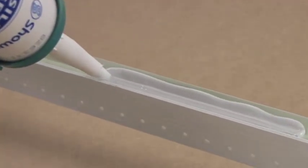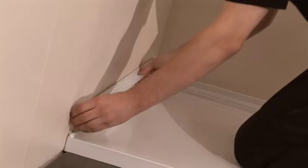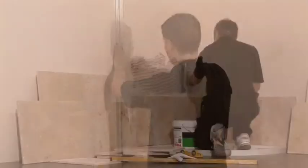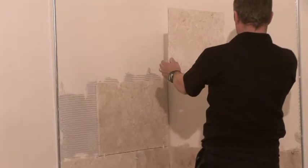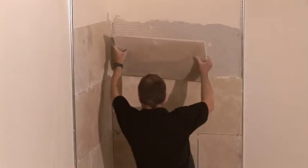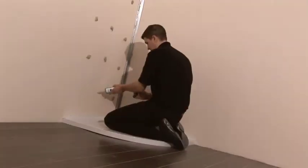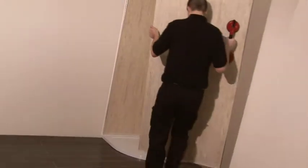With ShowerWall, there's no need to space out the tiles or mix adhesive correctly. You just fix your shower seal strips to the tray and the internal trim to the wall with the adhesive provided and you're ready. Meanwhile, Mark is beginning the process of attaching each tile individually. As he continues his labour intensive task, Nicky is now ready to fit the ShowerWall panels into place, simply applying the adhesive to the wall and slotting the panel into place.